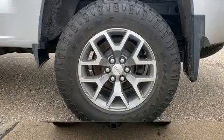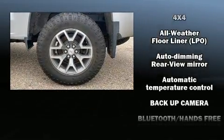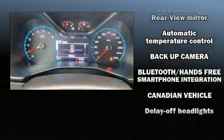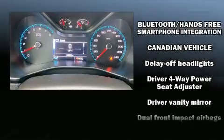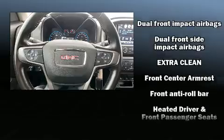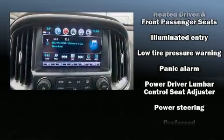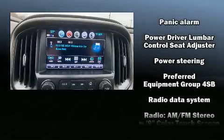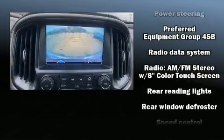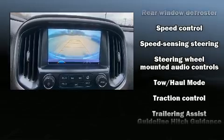Top features include air conditioning, front and rear reading lights, variably intermittent wipers, a trip computer, a rear step bumper, and power windows. With side curtain airbags supplementing the rest of the safety network, you can be assured that you and your passengers will experience top-tier protection.